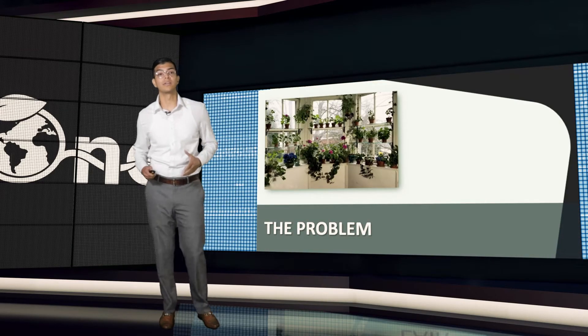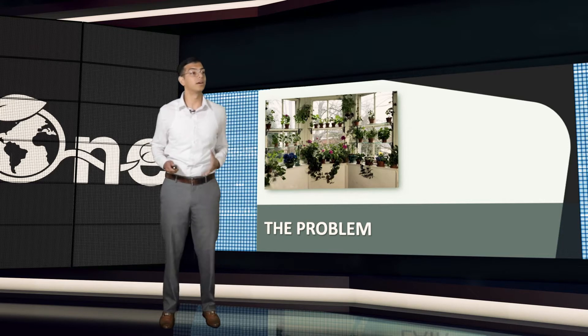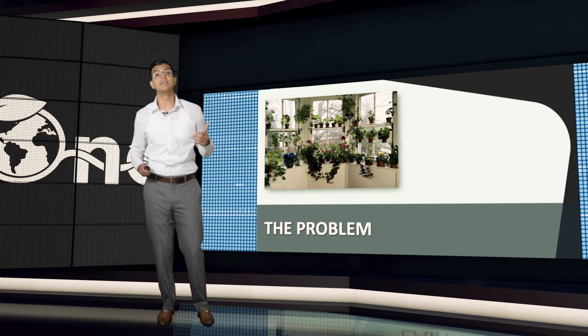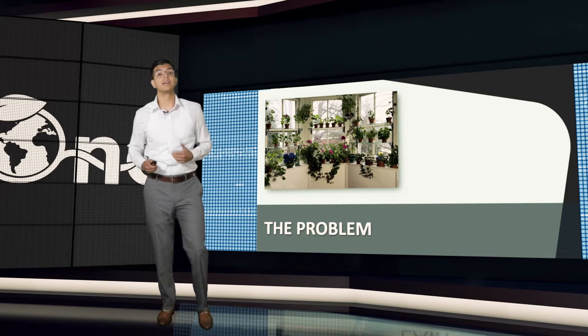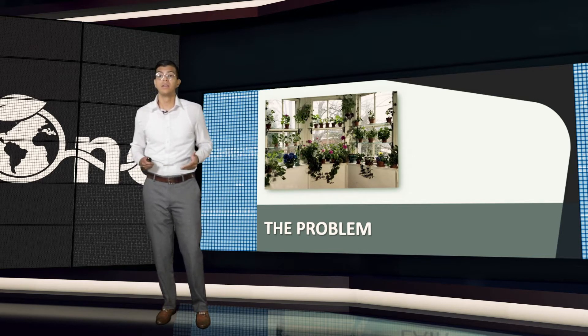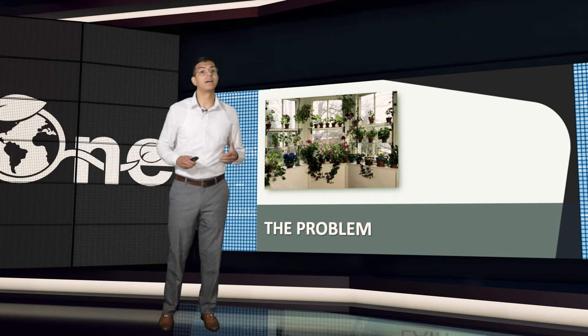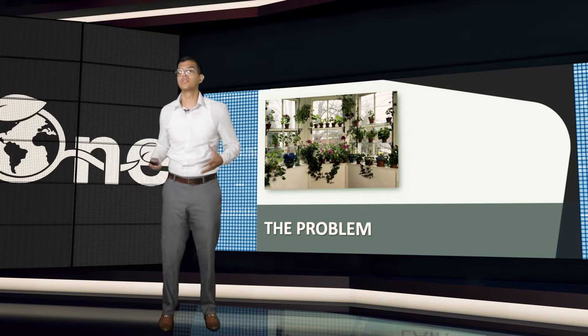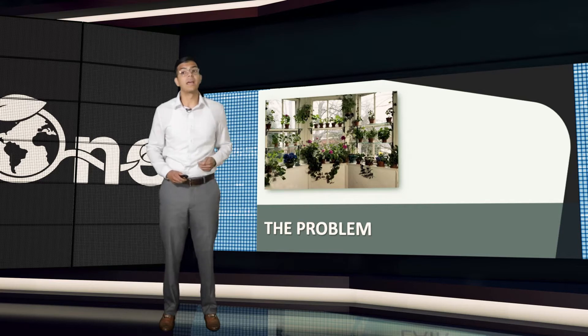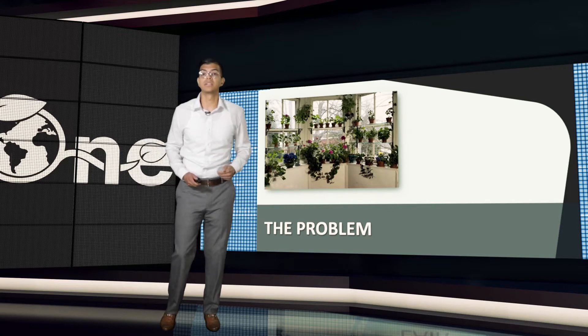We all know somebody that has a garden like this, and that shouldn't surprise you because the home gardening market is exploding right now. Just look at the $13 billion market in the United States alone. A lot of this market is driven by enthusiasts that want to take their game to the next level. Unfortunately for them, the tools are a little outdated — they rely on individual analog sensors that have existed since the 70s. They do math on paper, and they use a journal to track their progress and optimize growth.